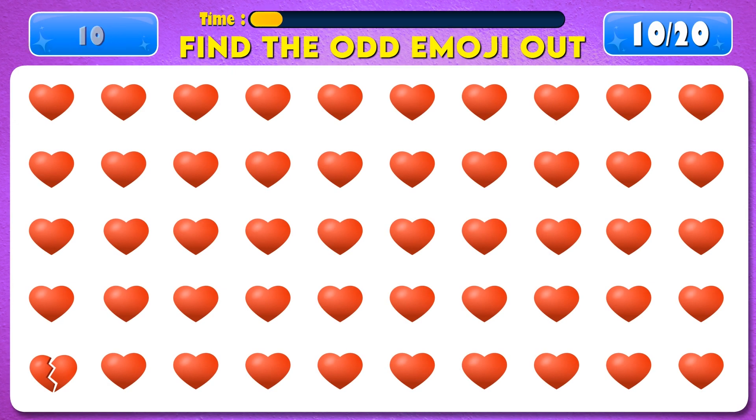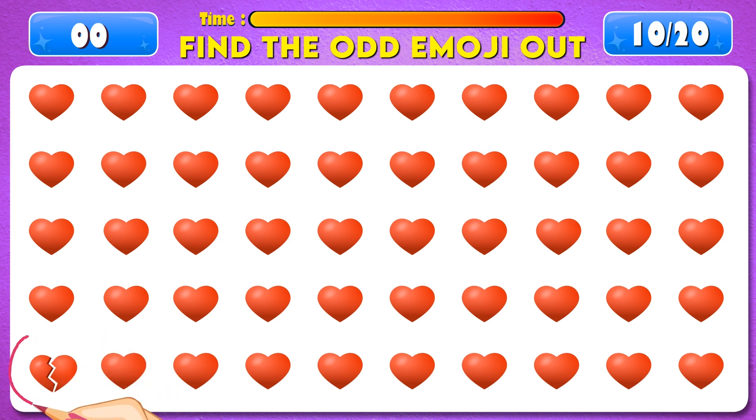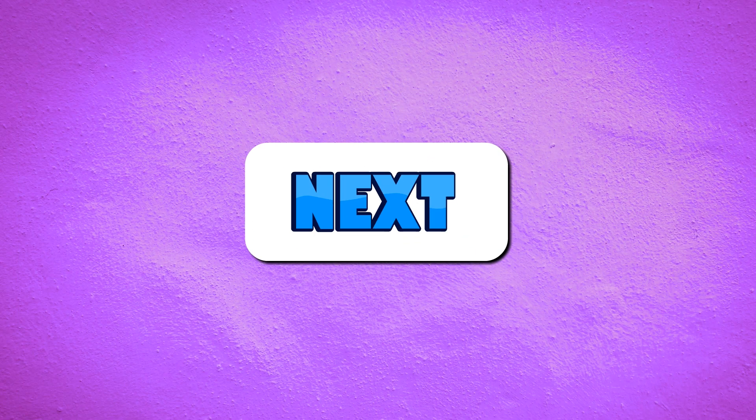Can you find the odd emoji out? Time's up. Perfect, there it is. Next question.